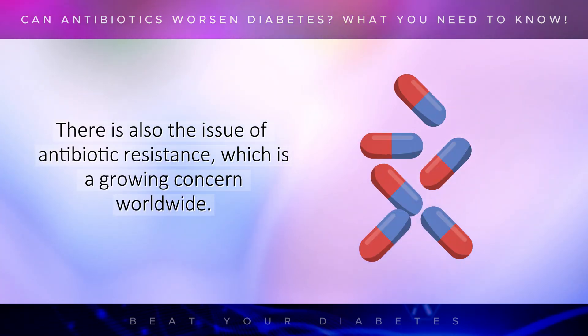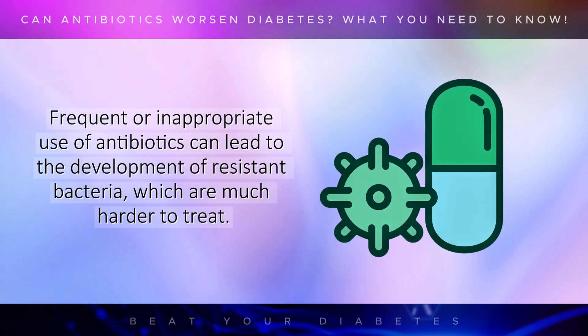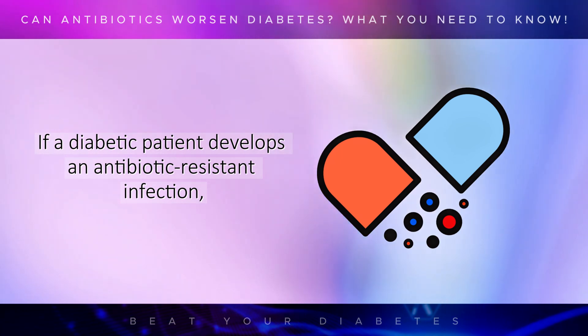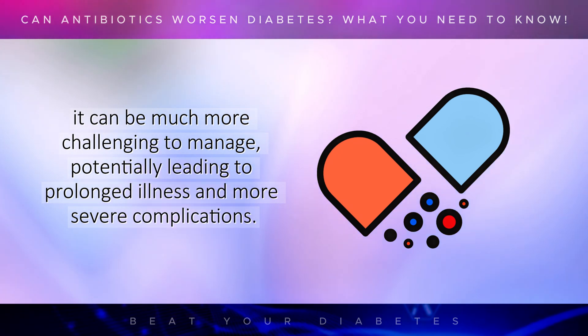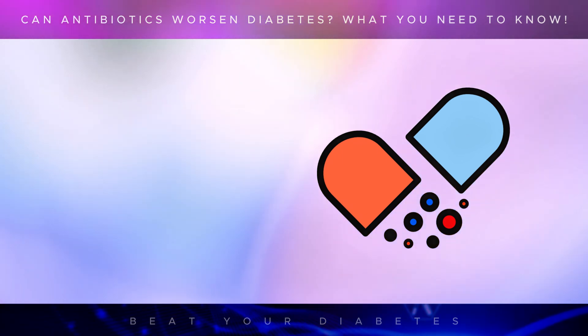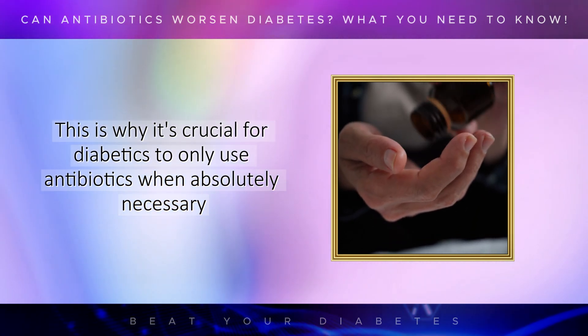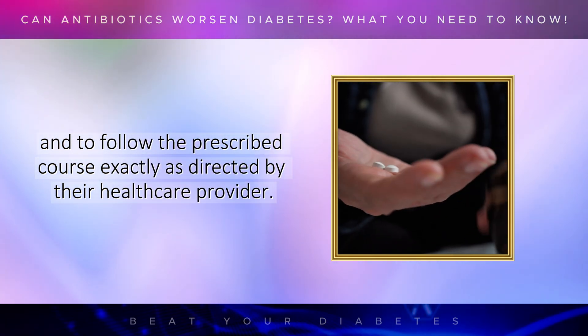There is also the issue of antibiotic resistance, which is a growing concern worldwide. For diabetics, this can be particularly worrisome. Frequent or inappropriate use of antibiotics can lead to the development of resistant bacteria, which are much harder to treat. If a diabetic patient develops an antibiotic-resistant infection, it can be much more challenging to manage, potentially leading to prolonged illness and more severe complications. This is why it's crucial for diabetics to only use antibiotics when absolutely necessary, and to follow the prescribed course exactly as directed by their healthcare provider.